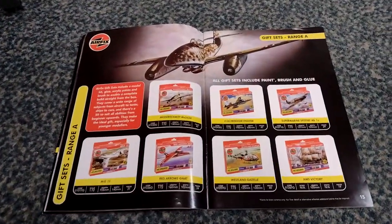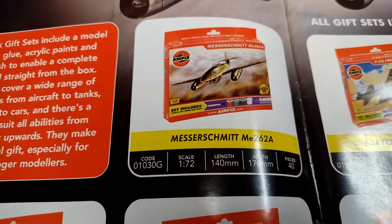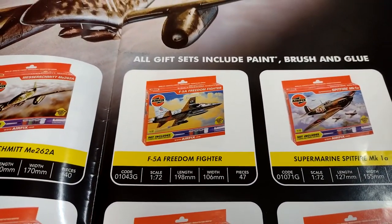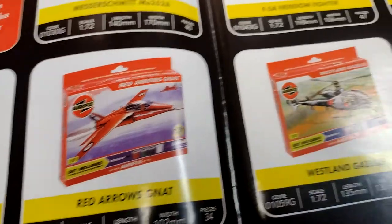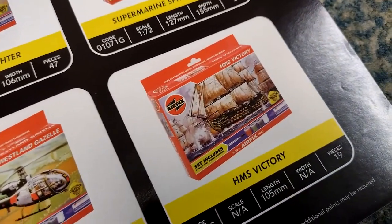Gift sets range: a good old Messerschmitt 262 up there - Messerschmitt 262A. We've got a Freedom Fighter F-5A, Spitfire Mark 1A - nice - MiG-15, Red Arrows, and that always popular Westland Gazelle and HMS Victory.